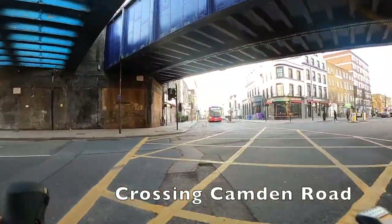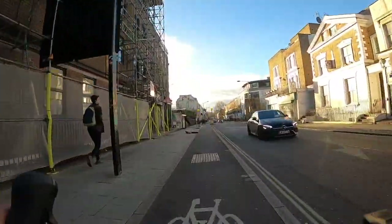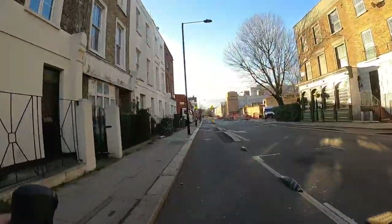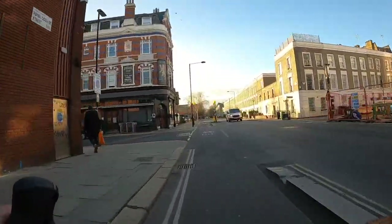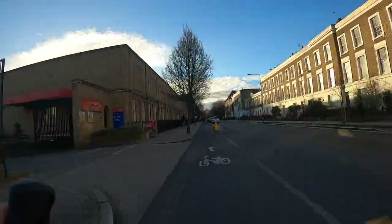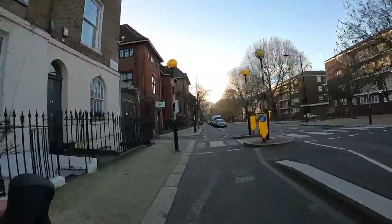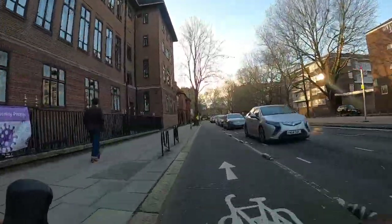I always put a link to a live online map of the route in the description of the video, so you can click through to a Komoot page and download a GPS file if that's your thing. Do check out the other videos on the channel and hit subscribe, because this channel is all about videos showing you how to get from A to B in London, pretty much always on quiet streets or protected cycle lanes. If you've got any ideas for routes you'd like to see me plan and ride, just let me know in the comments below.